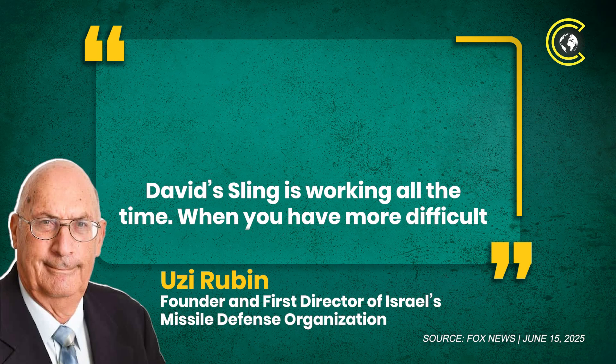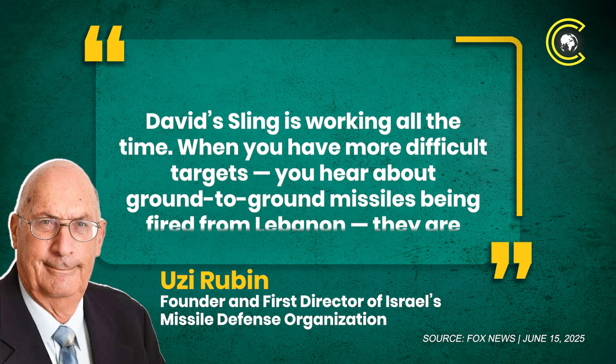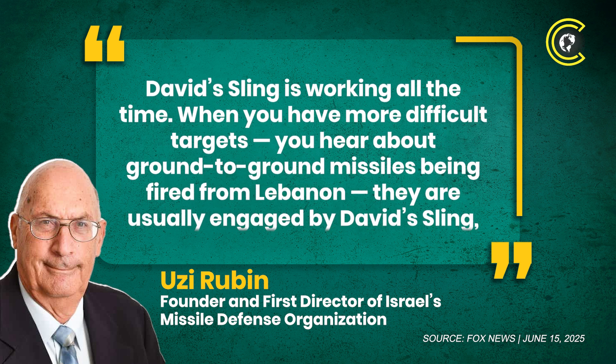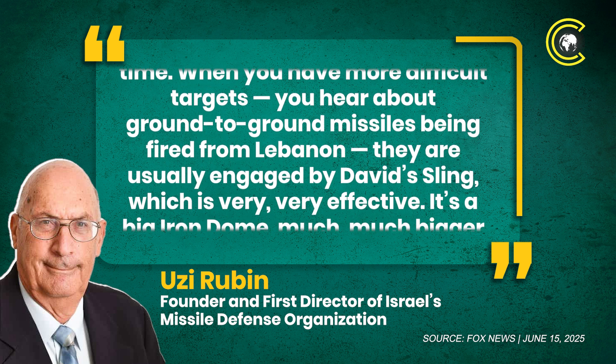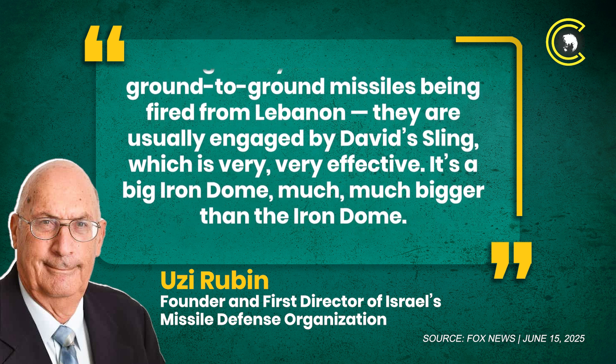David's Sling is especially effective against threats launched from 100 to 200 miles away. Uzi Rubin, founder and first director of Israel's missile defense organization under the Ministry of Defense, said: "David's Sling is working all the time. When you have more difficult targets, you hear about ground-to-ground missiles being fired from Lebanon. They are usually engaged by David's Sling, which is very, very effective. It's a big Iron Dome — much, much bigger than the Iron Dome."